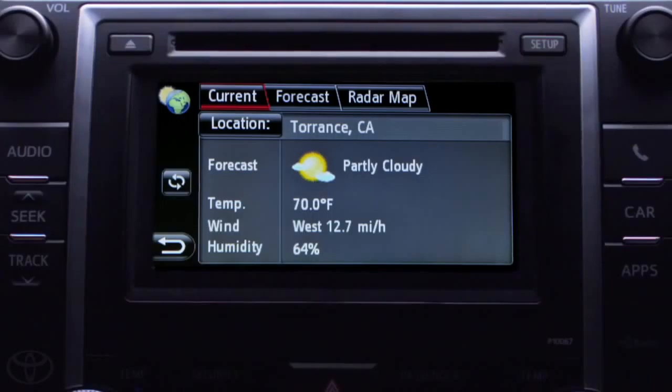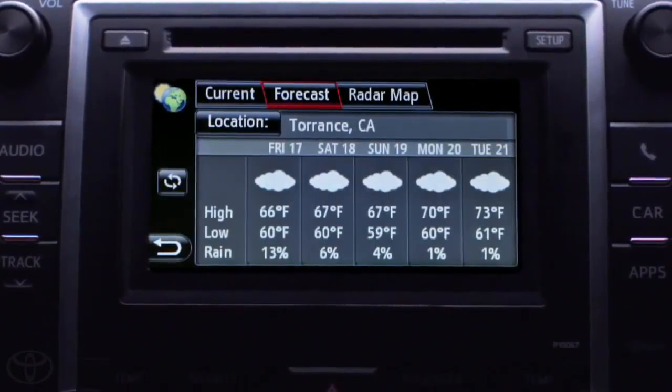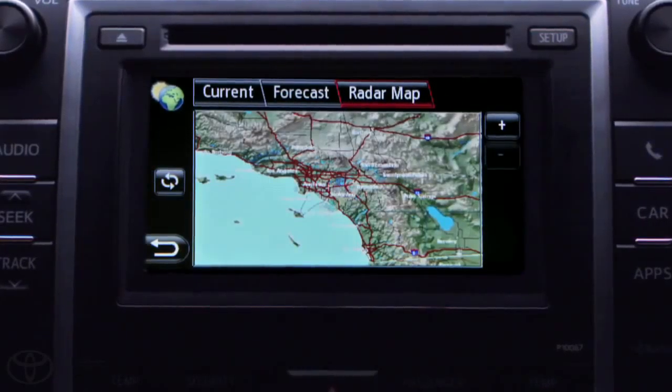Thanks to Toyota's available Entune system, weather updates are as easy as pressing a button. I can view temperatures, a five-day forecast, review radar maps and weather warnings for my current location.